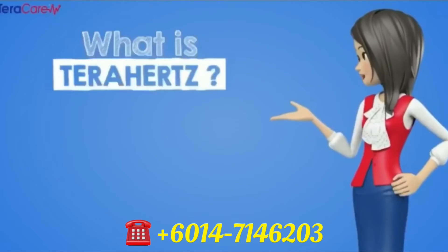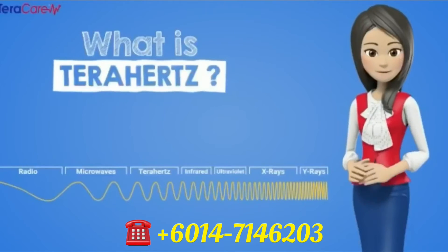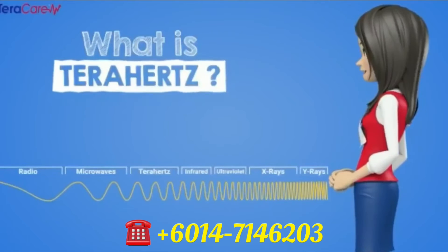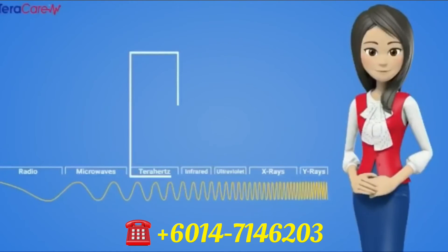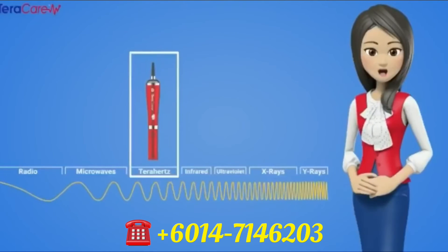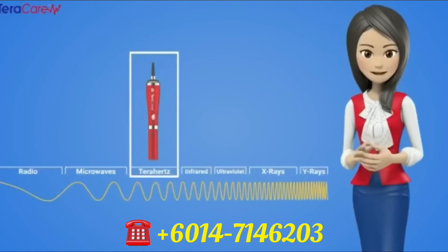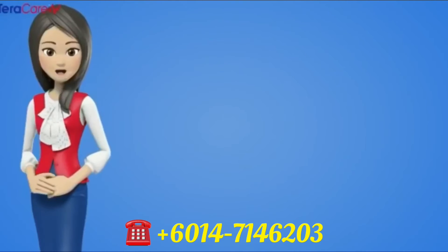What is terahertz? Terahertz is an electromagnetic waveband between microwave and infrared frequencies, consisting of 30 micrometer to 3,000 micrometer frequency. The device resonates the same frequency as normal cells in our body, which is 2 terahertz to 17 terahertz, generating millions of vibrations per second into our cells in our body.